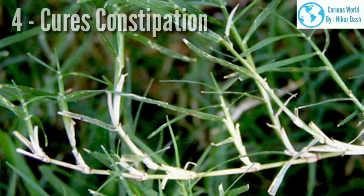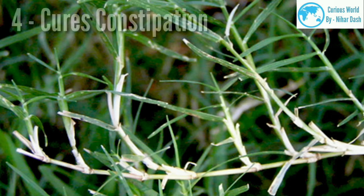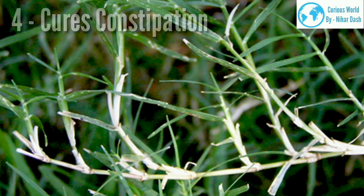4. Cures constipation. Bermuda grass is quite beneficial for curing stomach-related problems. Drinking the juice of Bermuda grass with water is helpful to detoxify the body by releasing toxins. It is good for acidity and normalizing bowel movement, thus beneficial for constipation, as it encourages regular bowel movement.